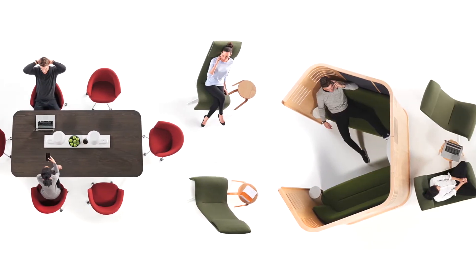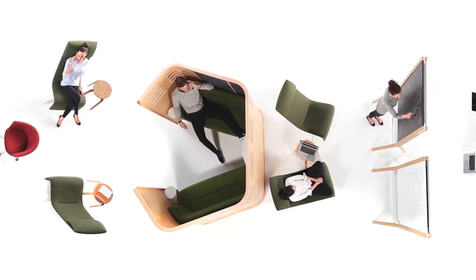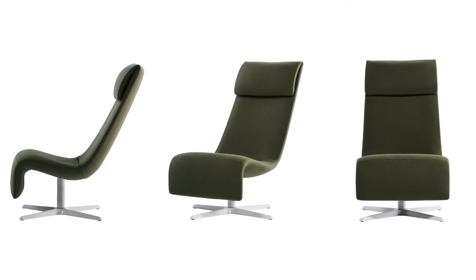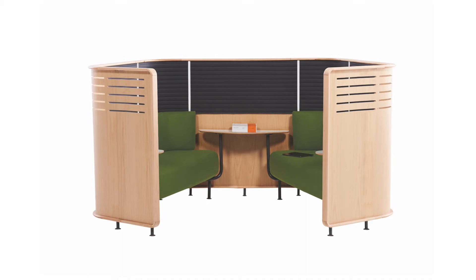We've tried to develop a unique set of settings and applications, but actually they're derived from very common ergonomic functions. So in the collection we have a series of chairs, we have a series of tables, and we also have a series of enclosures derived to deliver elements of privacy.